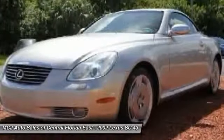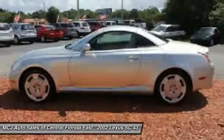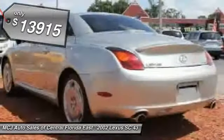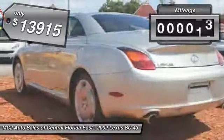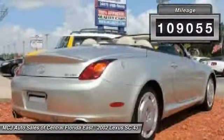Powered by a commanding V8 engine that uses variable valve timing with intelligence, the SC430 is proof that performance is truly an art form and is priced below $15,000. This vehicle has less than 110,000 miles. Your new ride is just a phone call away.